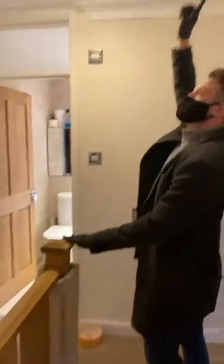Also, whilst we're here, the loft is boarded with plenty of space up there for storage as well.